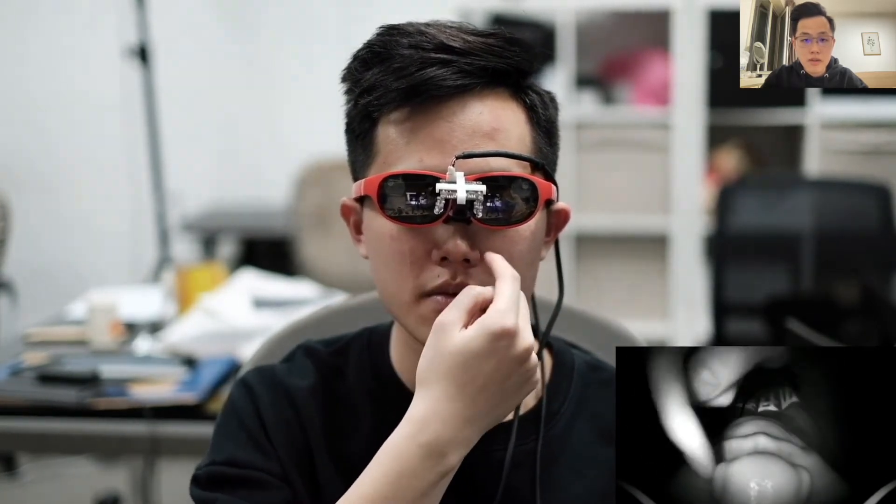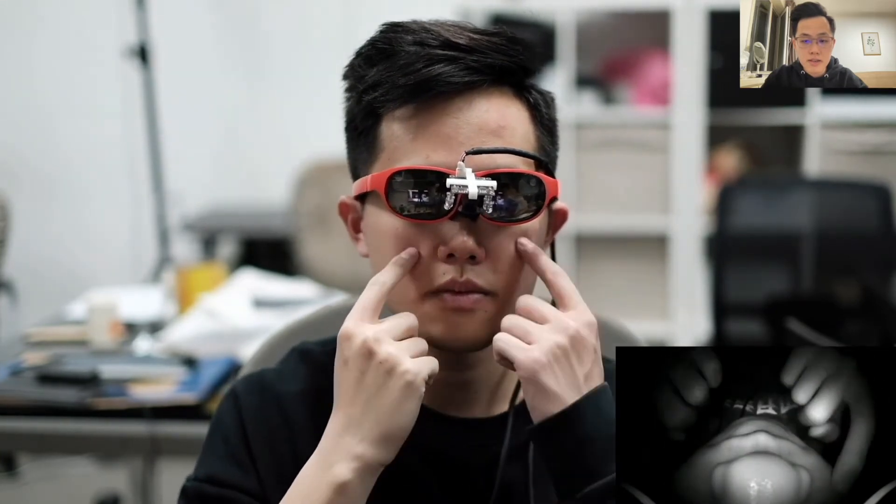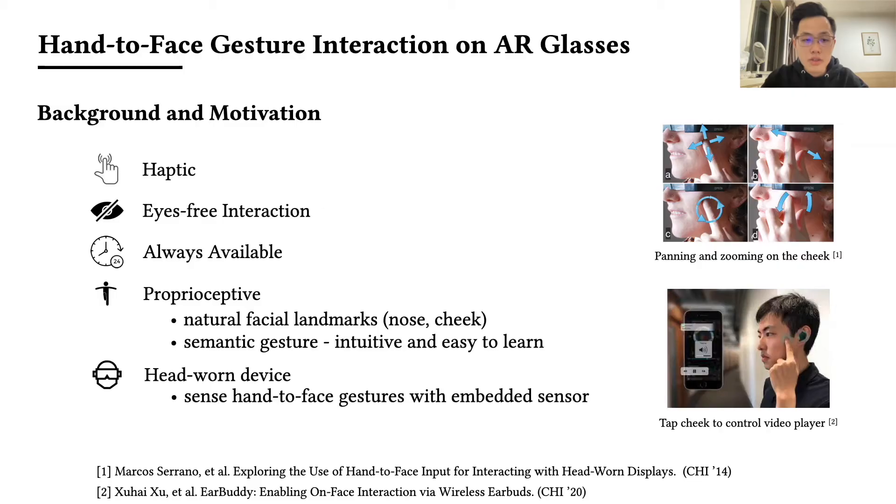In this work, we focus on sensing hand-to-face gestures to input to AR glasses. Researchers have shown that hand-to-face interaction not only inherits the benefits of haptic, eyes-free, and always-available on-body input, but also embeds semantic gestures related to different facial parts that are intuitive and easy to learn. Also, AR glasses are head-worn devices that involve contact with the face, which makes them well-suited to sense gestures performed on the face with embedded sensors.